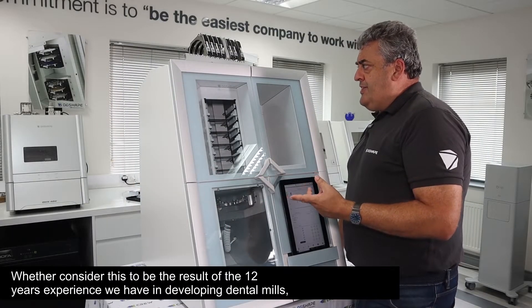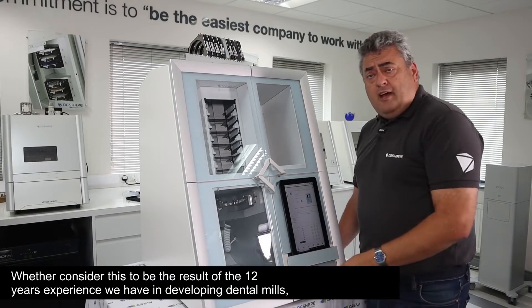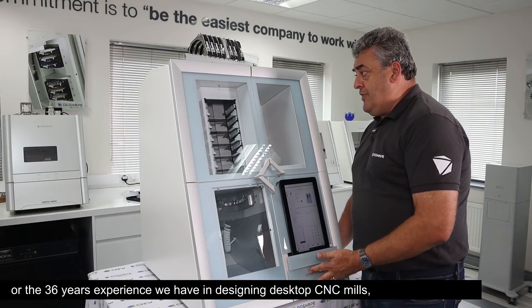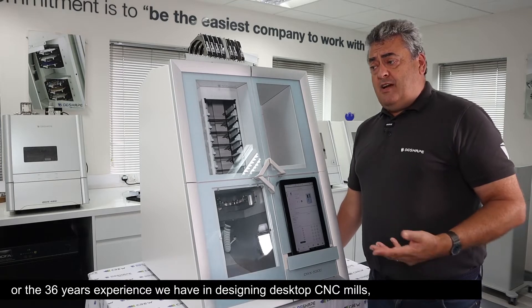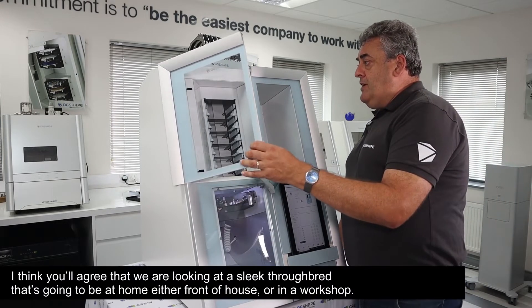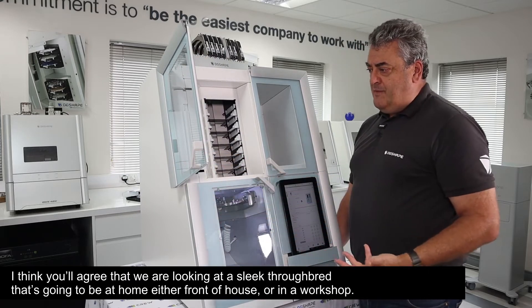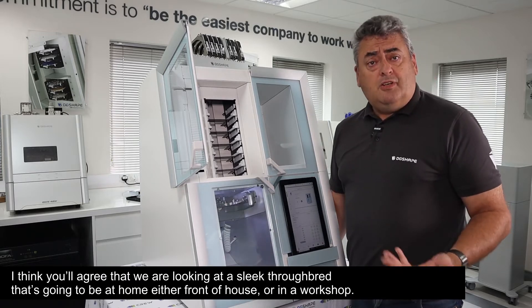Whether you consider this to be the result of the 12 years experience we have in developing dental mills, or the 36 years experience we have in designing desktop CNC mills, I think you'll agree that what we're looking at is a sleek thoroughbred that's going to be at home either front of house or in a workshop.